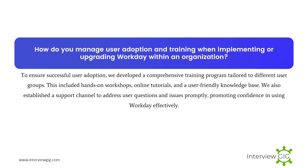How do you manage user adoption and training when implementing or upgrading Workday within an organization? To ensure successful user adoption, we developed a comprehensive training program tailored to different user groups. This included hands-on workshops, online tutorials, and a user-friendly knowledge base. We also established a support channel to address user questions and issues promptly, promoting confidence in using Workday effectively.